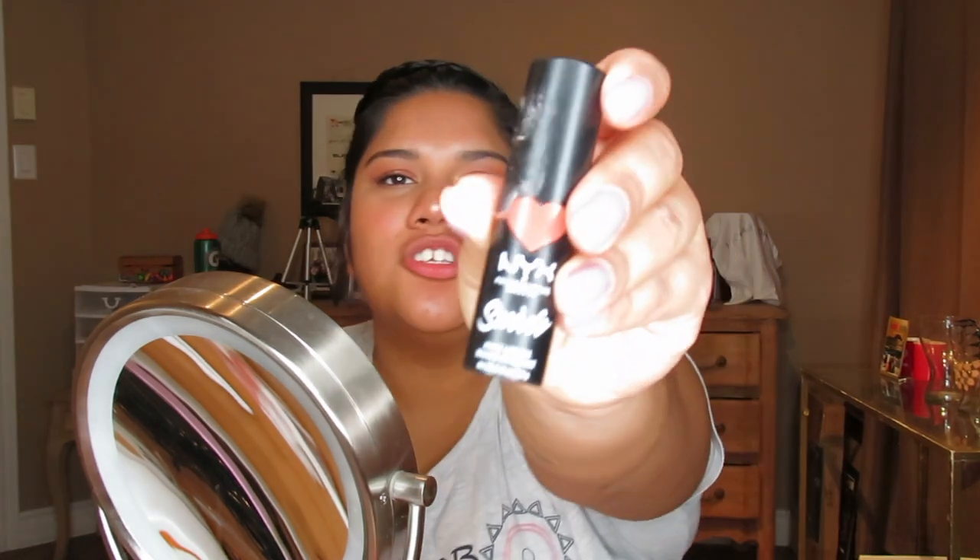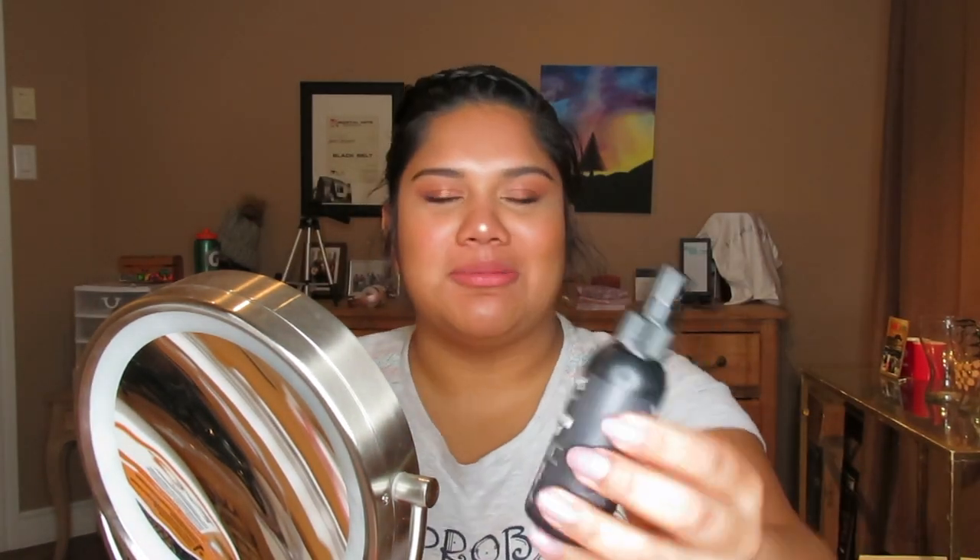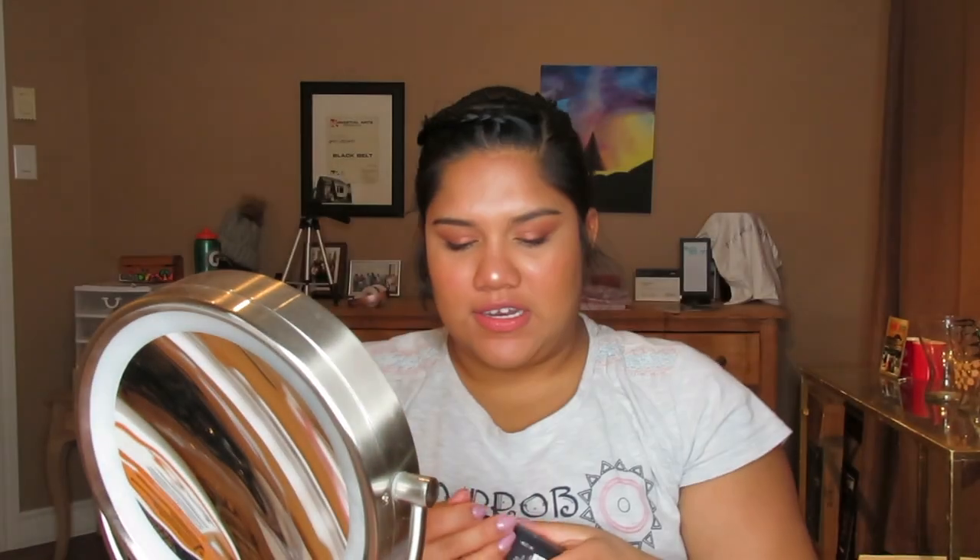Moving on, I'm going to curl my eyelashes and then take my favorite mascara — the Too Faced Better Than Sex mascara — and put on a layer or two. For the lips I'm going to be using the NYX Suede Matte Lipstick in the shade Brunch, which is like a pink nude shade. On more natural days I just dab it on, not necessarily perfectly, just to give a little more tone to my lips, then blend with my finger for that pinkish tone.